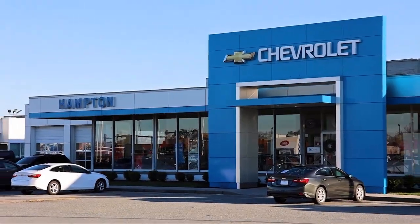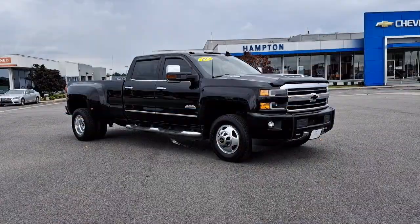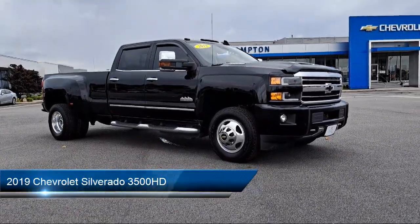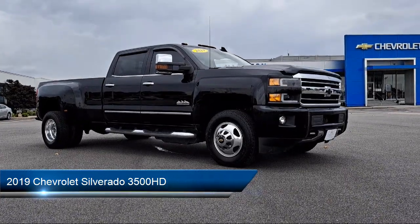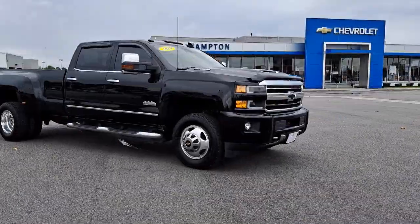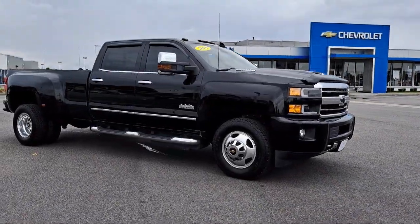Welcome to First Team Hampton Chevrolet, and here's a look at one of our great vehicles for sale. It comes equipped with navigation, forward collision alert, garage door transmitter, driver alert package, and an unauthorized entry theft deterrent system.